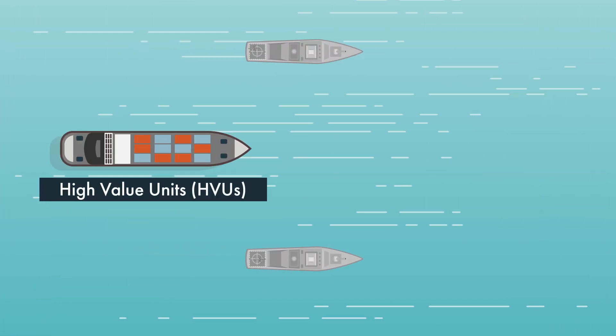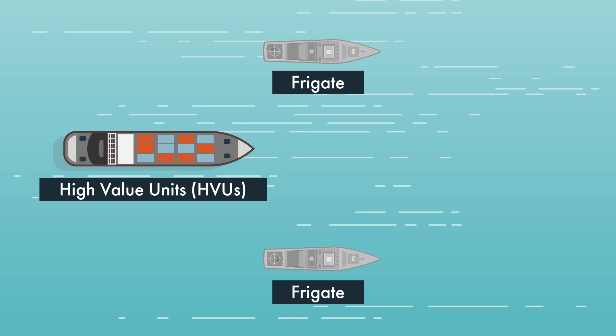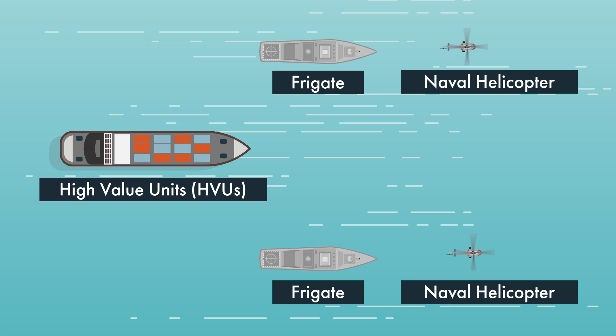The RSN and the US Navy ran this scenario as part of the recent Exercise Pacific Griffin. What can a Republic of Singapore Navy frigate do to protect such ships? And what about multiple assets, like the Republic of Singapore Air Force's naval helicopter?